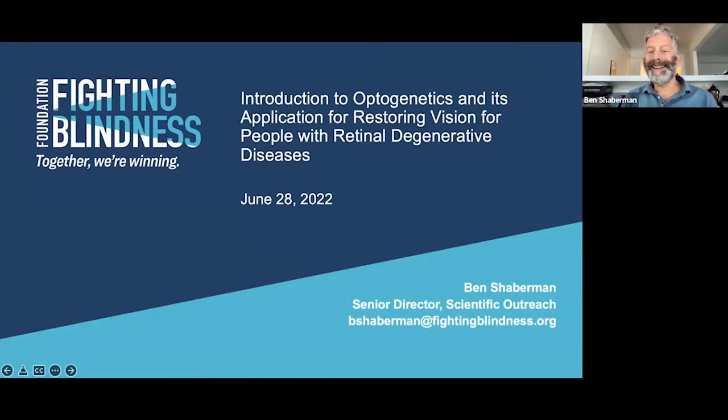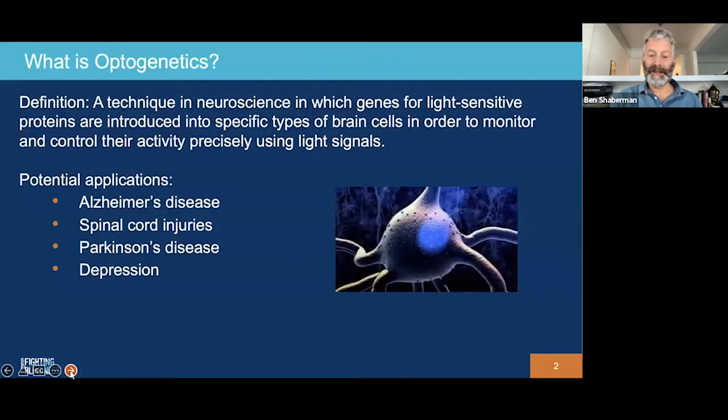Welcome, everyone, to Eye on Education. I am Ben Shaberman, Senior Director of Scientific Outreach at the Foundation Fighting Blindness, and I'm pleased to present this quick overview of optogenetics, a promising approach for restoring vision to people with advanced retinal degenerative diseases. So let's get started.